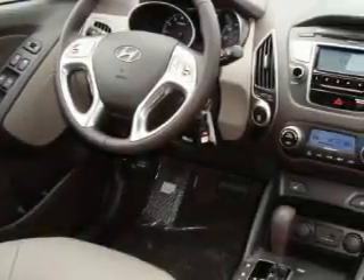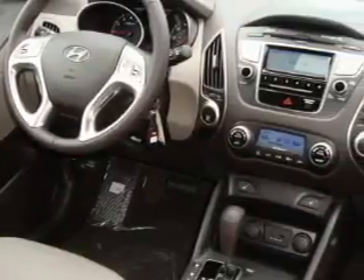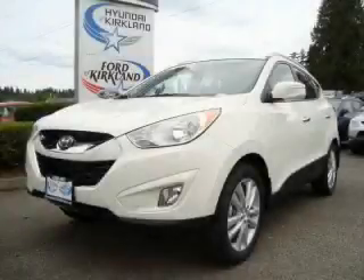This vehicle's stylish design always looks great. Stop by today and test drive this automobile for yourself.